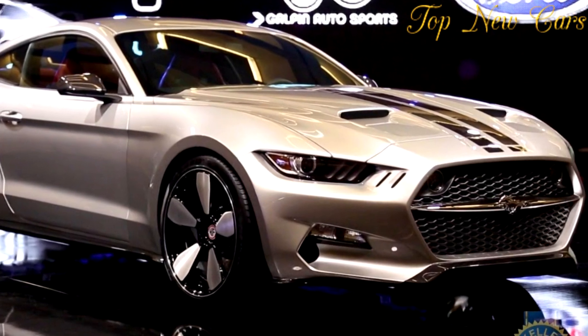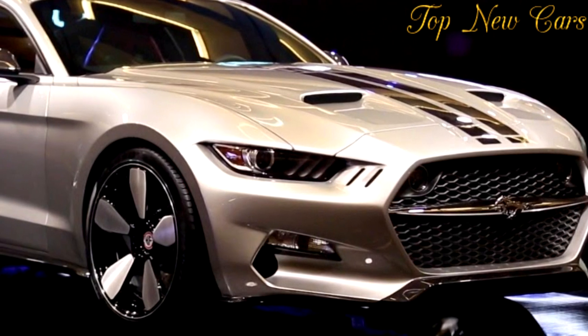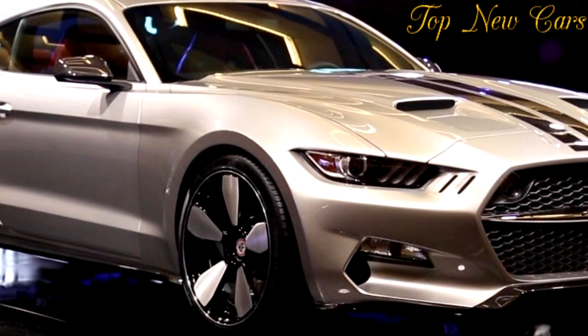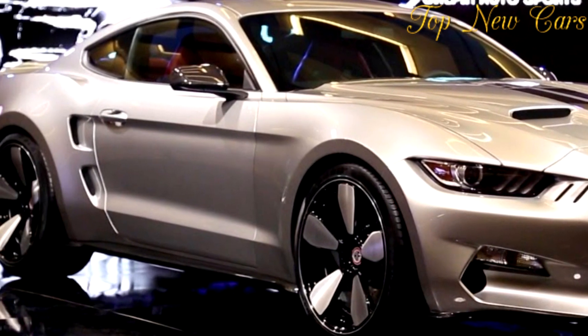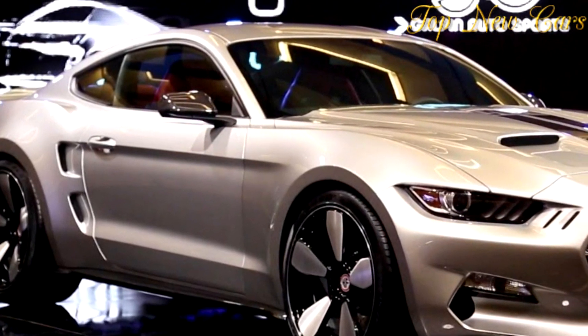Galpin Motors will still sell the muscle car. VLF gives the Rocket an engine befitting its name by installing a supercharged V8 with 725 horsepower, 541 kilowatts. The standard mono tube coilovers feature adjustable rebound.